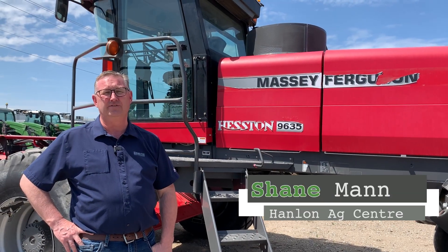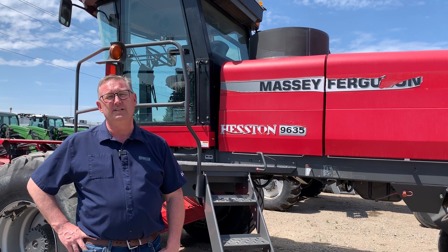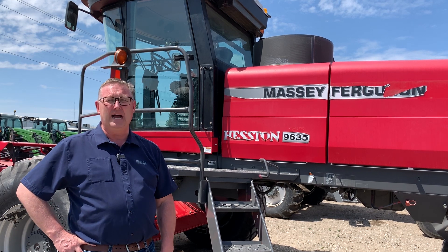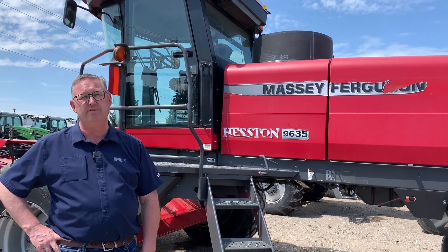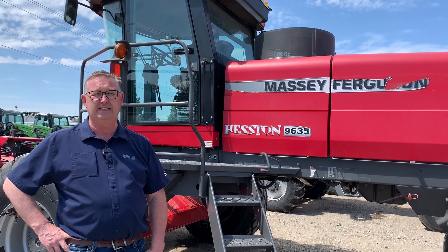Hi everyone, it's Shane from Hanlon's for another Maintenance Monday. Today we're going to talk about auto steer on older windrowers. Behind me is a 9635 Massey. Back in the day, a lot of these units, especially the red ones, were equipped with Topcon System 150 — that's the yellow globe and the yellow screen in the cab.